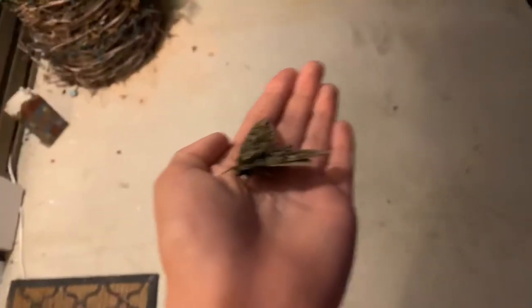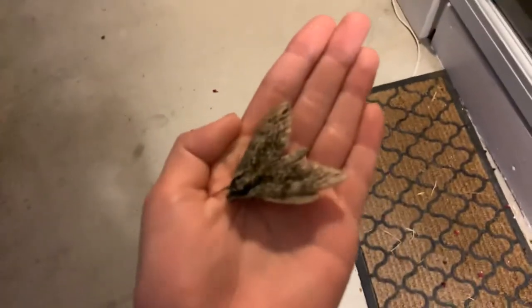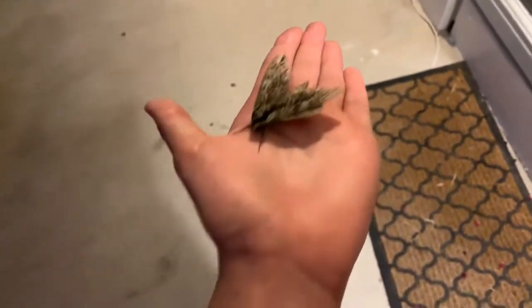Hey guys, welcome back to another video. Sorry I haven't recorded in a long, long time, but I wanted to go looking for some animals outside and I found this huge moth.